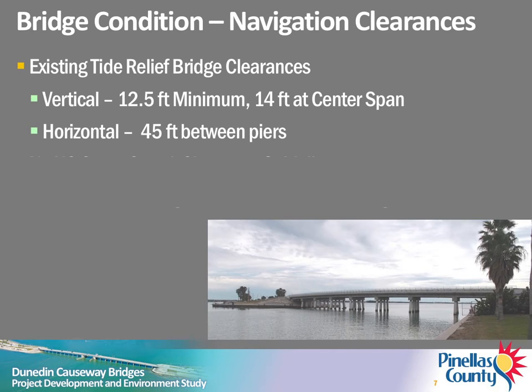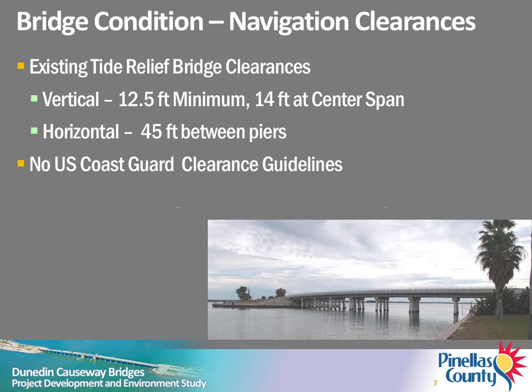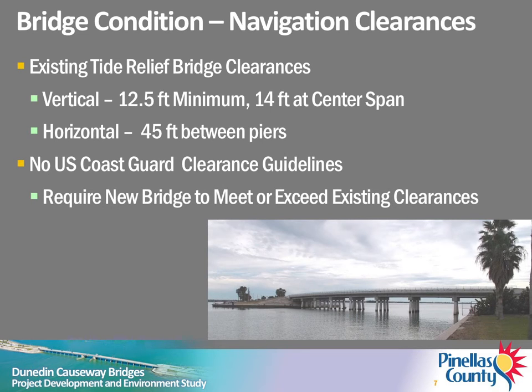The horizontal clearance between the bridge piers is 45 feet. Since the relief channel is not a federally authorized channel, the U.S. Coast Guard has not established clearance guidelines for this bridge or location. However, the U.S. Coast Guard will require that a replacement bridge provide navigational clearances that equal or exceed those of the existing bridge.